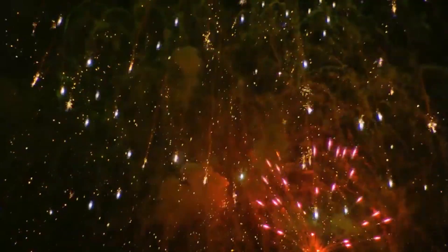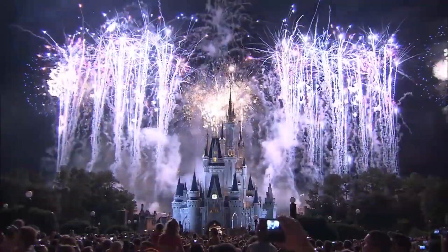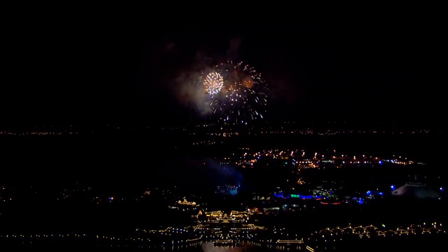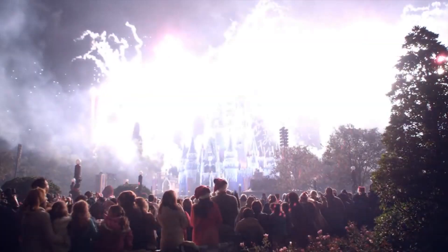Magic Kingdom is the best in class when it comes to putting on a fireworks show that no one will forget. Be blown away by the beauty of the fireworks exploding, incredible music, and unbelievable projections. This experience is so unbelievable that everyone should consider hanging around until nighttime.